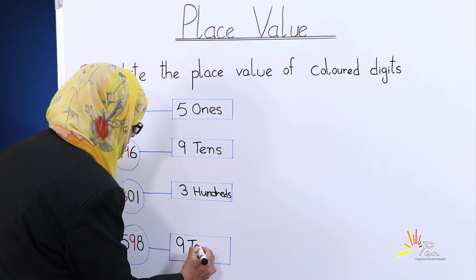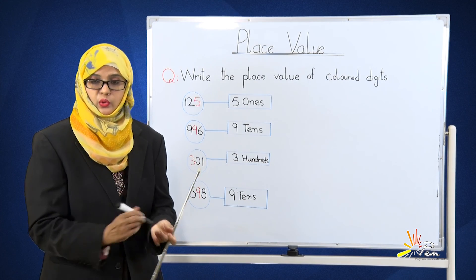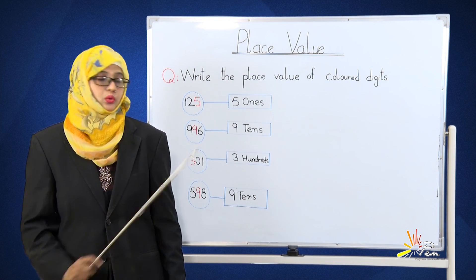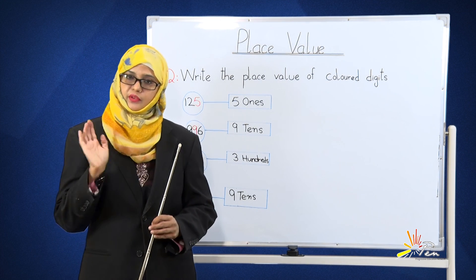Today's lesson is very easy and you can do it with enjoyment. Now practice these questions in your notebooks. We will meet again. Allah Hafiz!